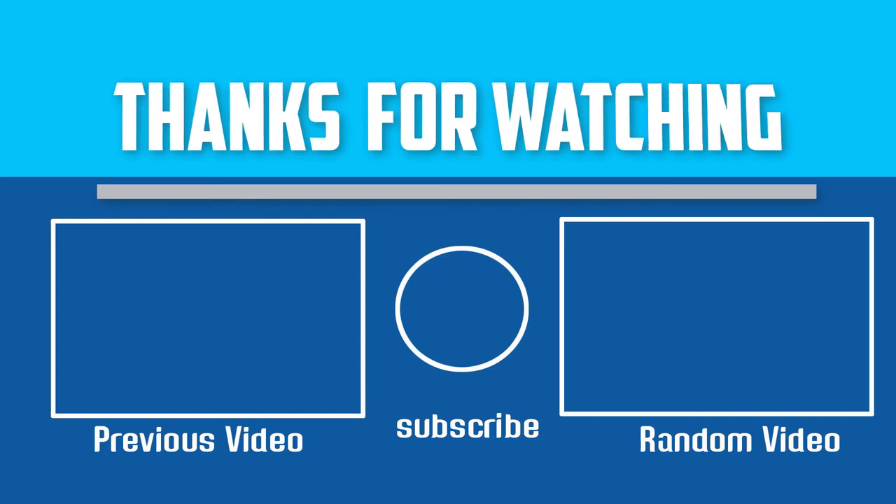The waterproof camera case is 100% water resistant. I hope you like this video. If this video is helpful to you, please make sure to like, comment, and subscribe. If you have any questions about these waterproof camera cases, you can leave a comment down below and I will get back to you as soon as possible.